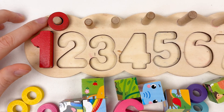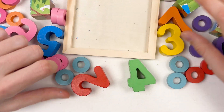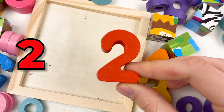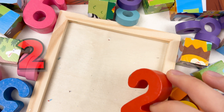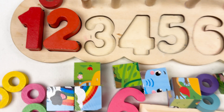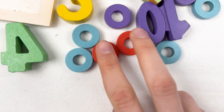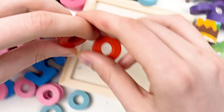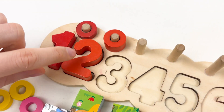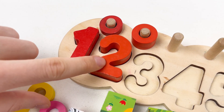Number one is red color and the wheel is also red color. Great! Let's continue with number two. So we need to find it — can you see the number two? Yes, here it is, it's number two, and it's also red color. Let's place it on our board, and then let's find two red wheels. Here they are — let's put one and two. So we have number two and it is red color.